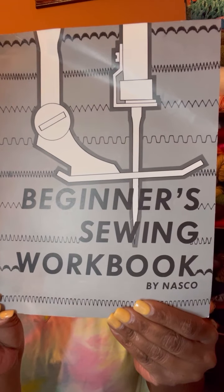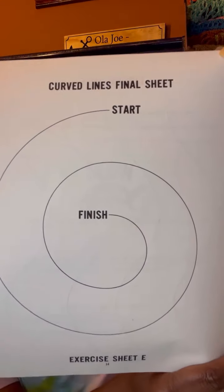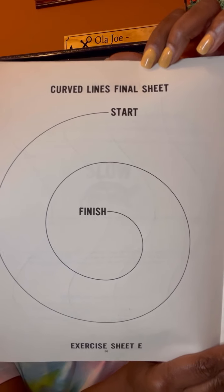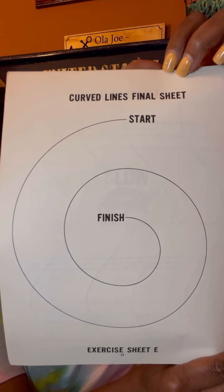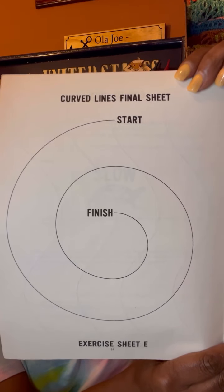Next we have 'Beginners Sewing Workbook' by Nasco. It goes over straight lines, square corners, and stitching with thread on material using a tracing wheel — a lot of the basics. It also gives exercise sheets where you can use the page or print it out and then sew around and around until you finish.